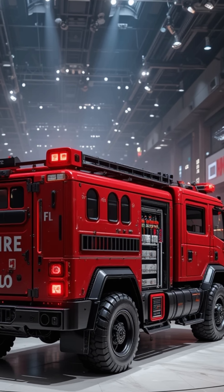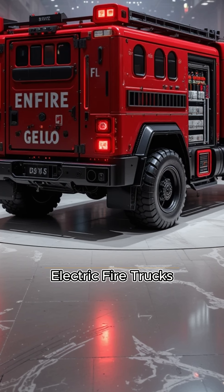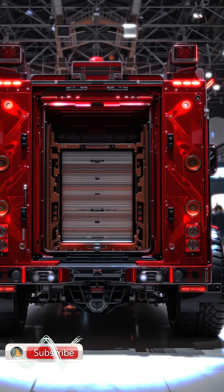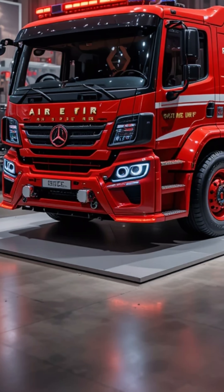In a bustling city filled with tall buildings and busy streets, a brand new electric fire truck stood proudly at Station 9. Sleek, quiet, and painted in bold red with a glowing green lightning bolt on its side, it was the first of its kind in the city — completely electric and ready for action.